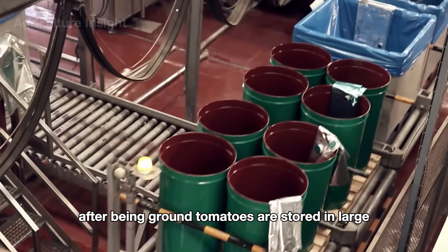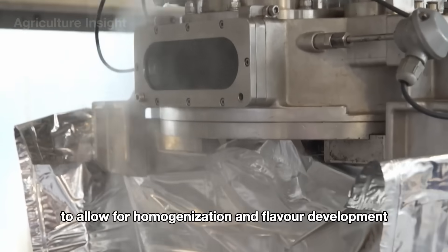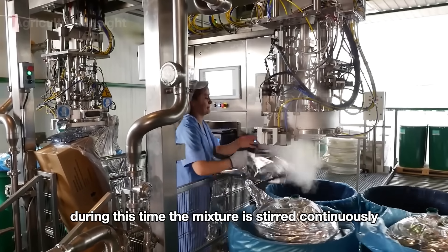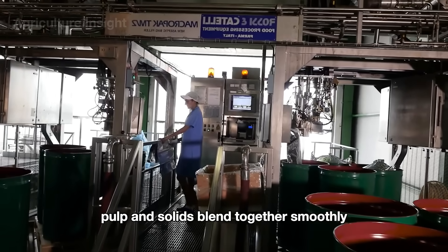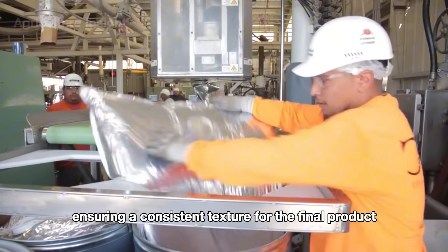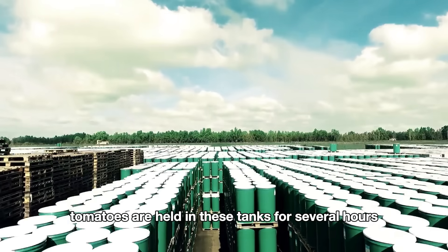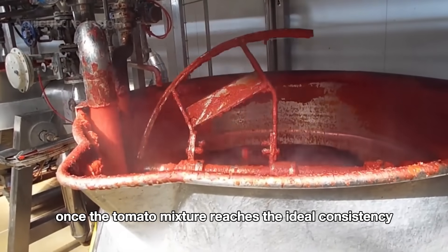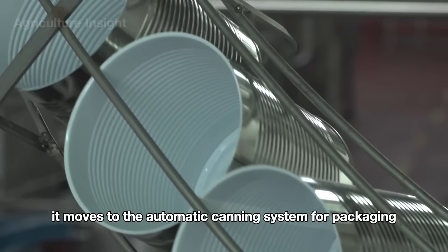After being ground, the tomatoes are stored in large steel tanks to allow for homogenization and flavor development. During this time, the mixture is stirred continuously, helping all components — water, pulp, and solids — blend together smoothly, ensuring a consistent texture for the final product. Typically, tomatoes are held in these tanks for several hours to a day. Once the mixture reaches the ideal consistency and flavor, it moves to the automatic canning system for packaging.